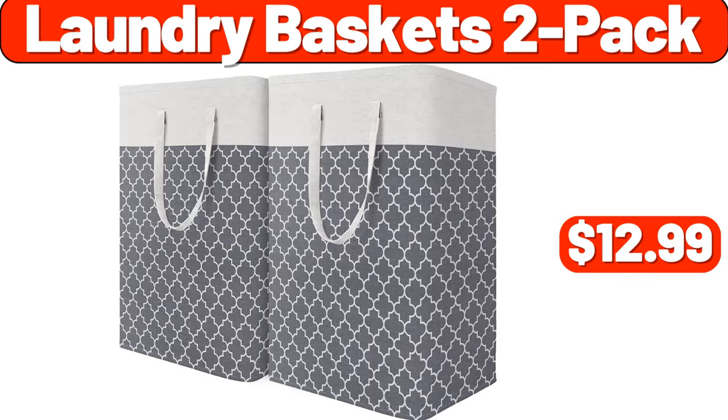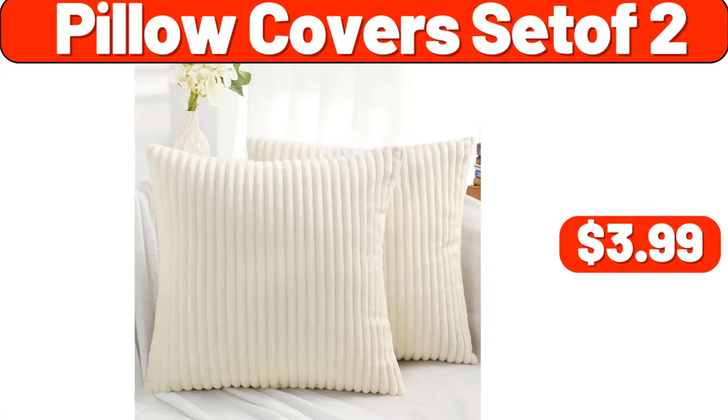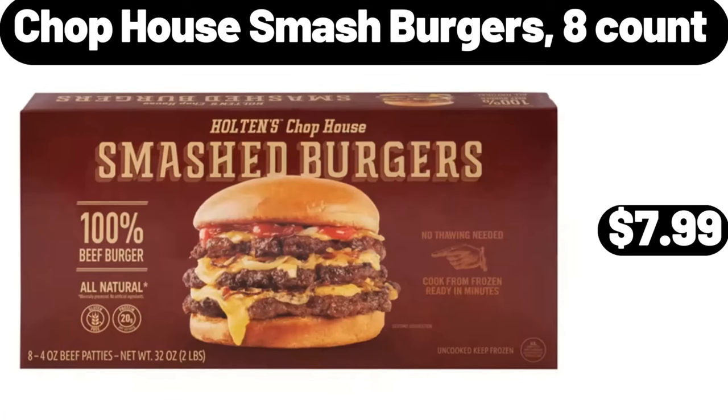Laundry baskets 2-pack, $12.99. Pillow covers set of two, $3.99. Chopped house smash burgers, 8-count, $7.99.